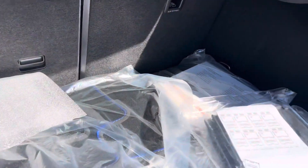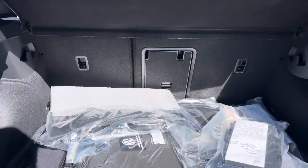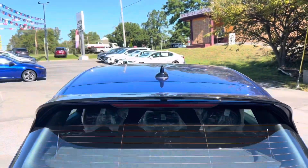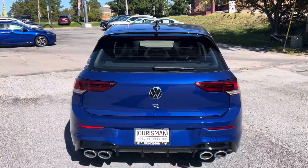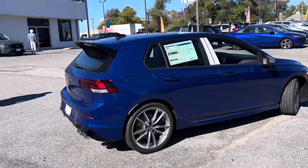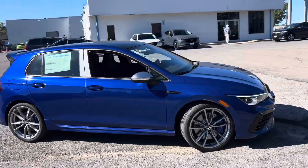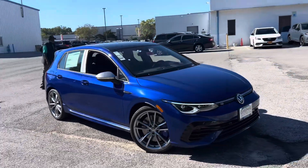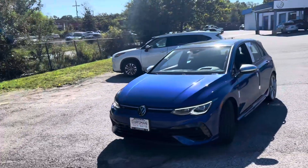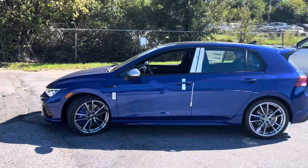Inside, the 2024 Golf R benefits from Volkswagen's modernized cabin layout, but with a familiar driver-focused feel. The 10-inch digital cockpit replaces traditional gauges and offers customizable displays that include performance metrics like G-force, lap times, and a real-time power distribution graph. The central infotainment system is also 10 inches and runs Volkswagen's latest MIB3 software, which includes navigation, wireless Apple CarPlay, Android Auto, and a high-quality sound system from Harman Kardon.